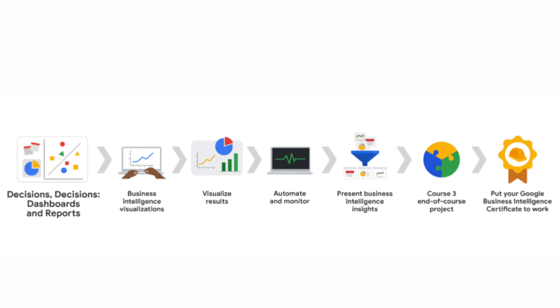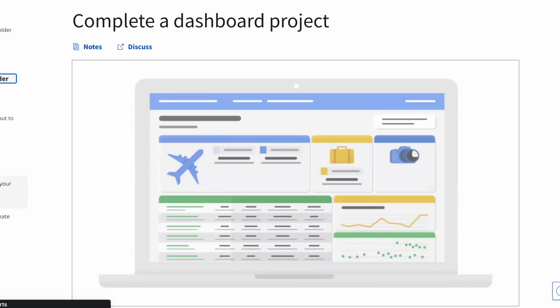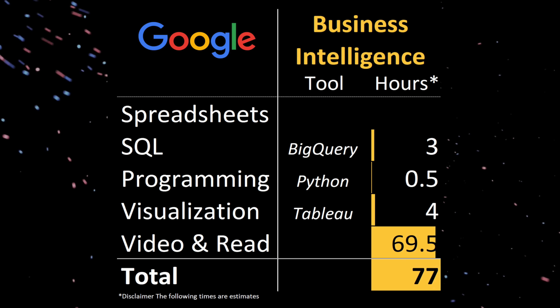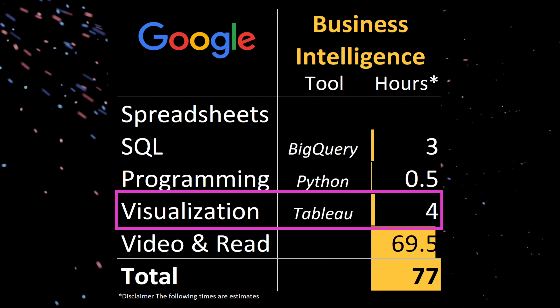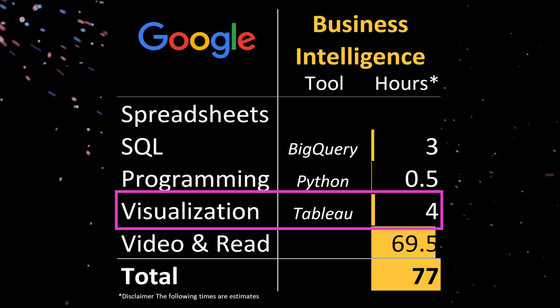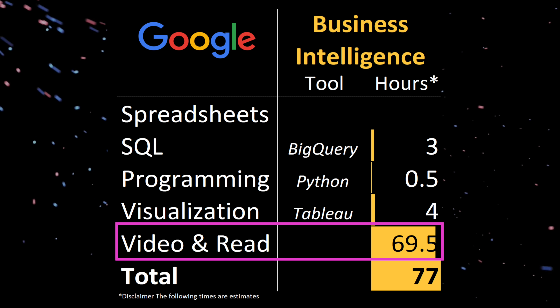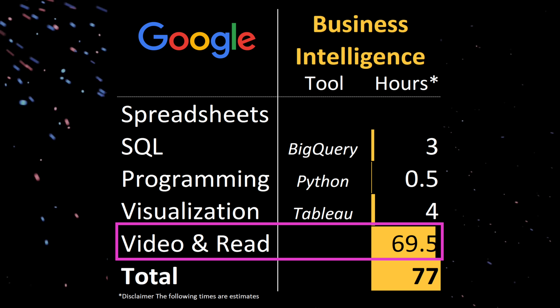The third and final course is on building dashboards and reports. There's a lot of great video content on how to build out great dashboards and reports, but when it comes to actually implementing what you learn, once again it's disappointing. Only about three and a half hours of the course are devoted to working with Tableau to build dashboards. So when I totaled it all up, the course is about 77 hours long, and 70 of those hours are devoted to videos and readings, which I think is quite excessive.